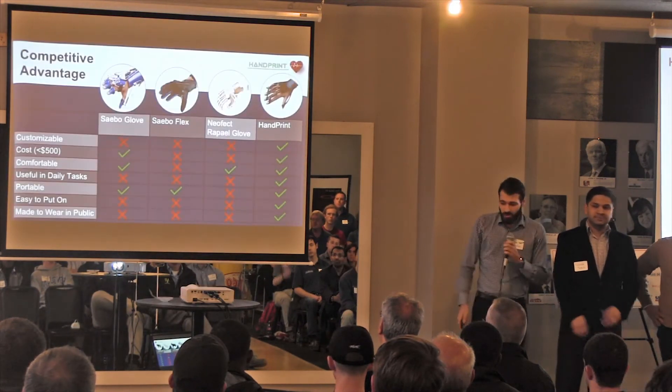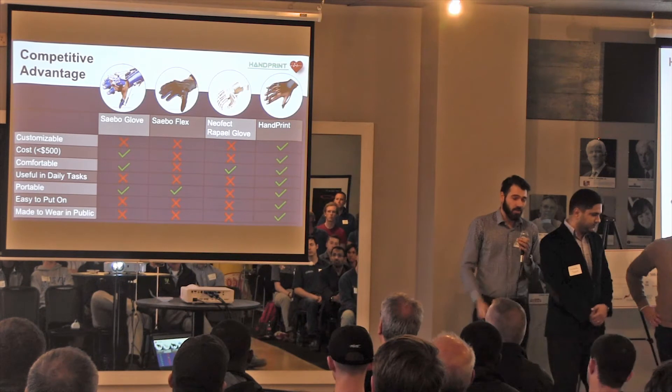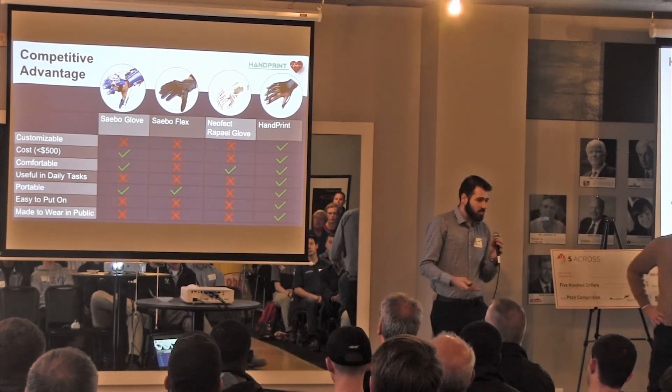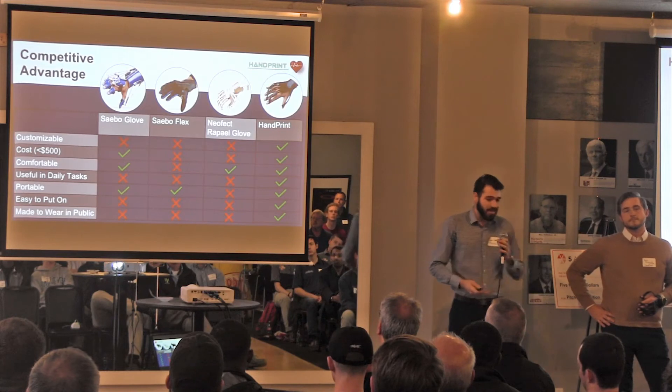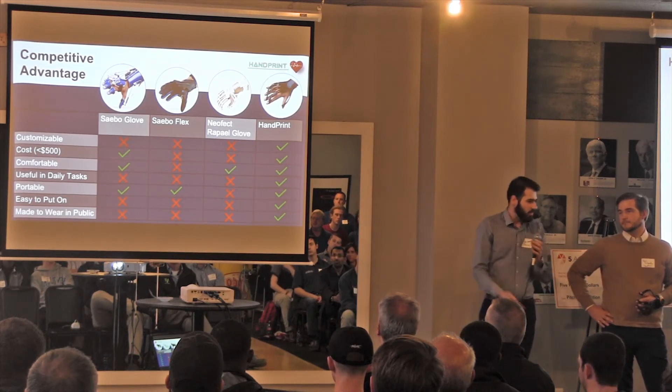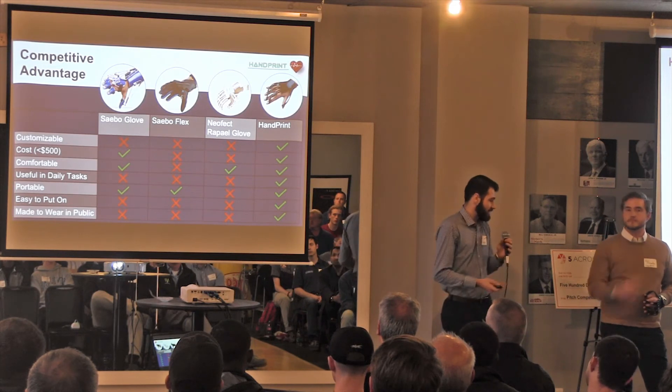We're obviously not the first people to think about stroke rehabilitation — we do have competitors out there. However, we have a large competitive advantage over every single one of them. We are customizable, something that no one else is doing on the market. We're very cost-effective, and the main thing is that a stroke survivor can put it on by themselves, work throughout their daily lives, and improve their daily activities.